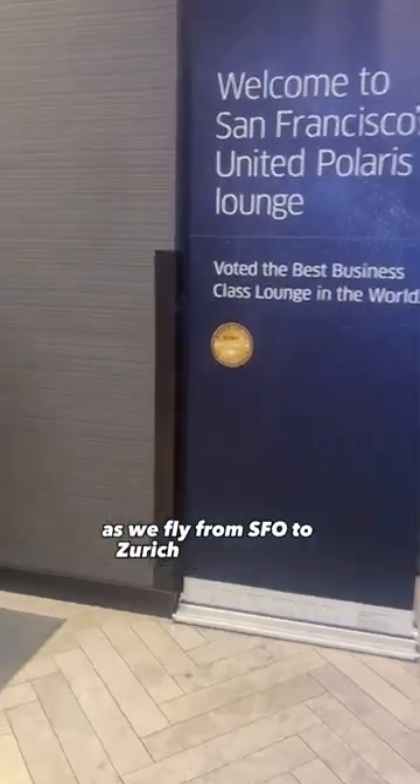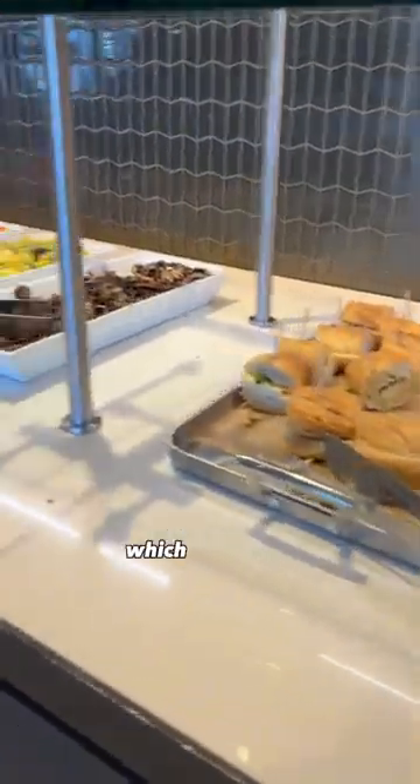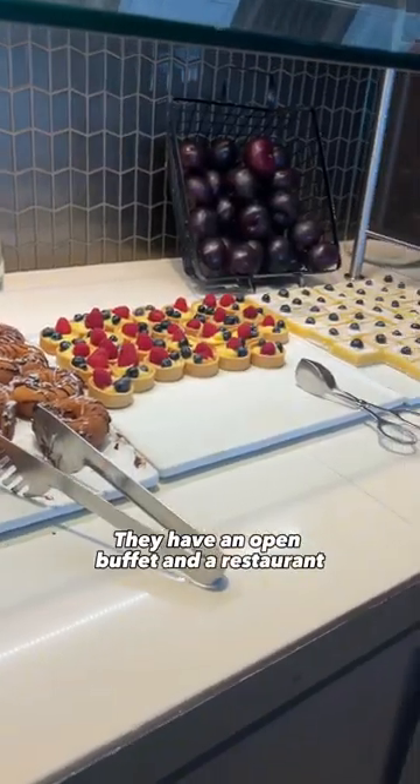Come with me as we fly from SFO to Zurich on United's business class. We started by going to the Polaris lounge at SFO, which was huge. They have an open buffet and a restaurant, which is where we started.